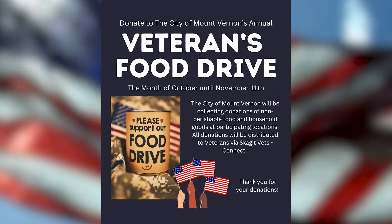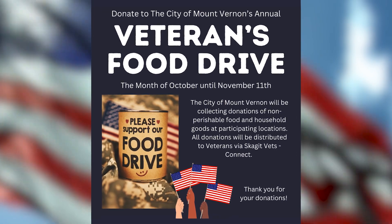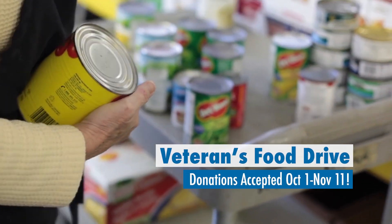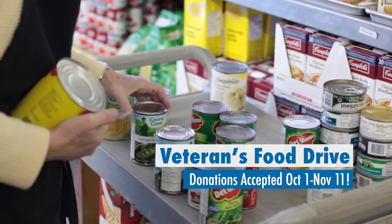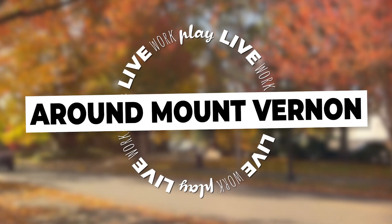The City is hosting our annual Veteran Food Drive this October. Find donation boxes in a variety of community locations, including City Hall, the Parks and Rec office, various grocery stores, and churches. All donations will be distributed by SkagitVetsConnect. That's what's happening this month around Mount Vernon.